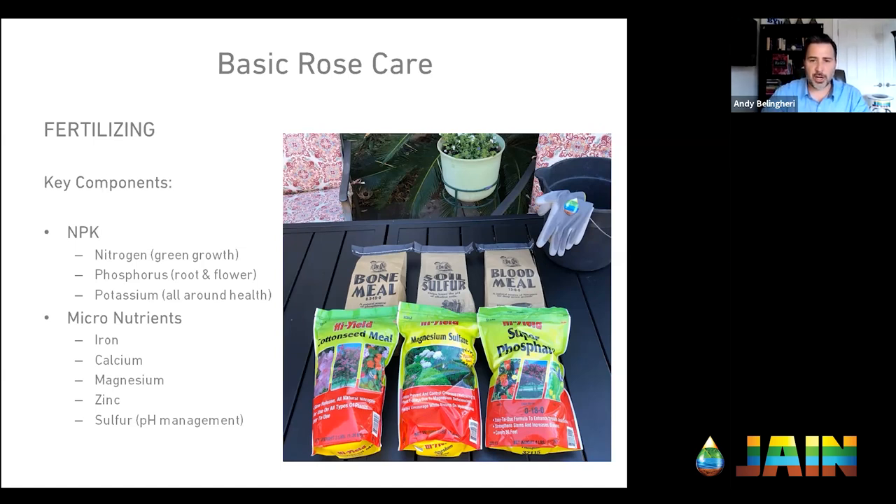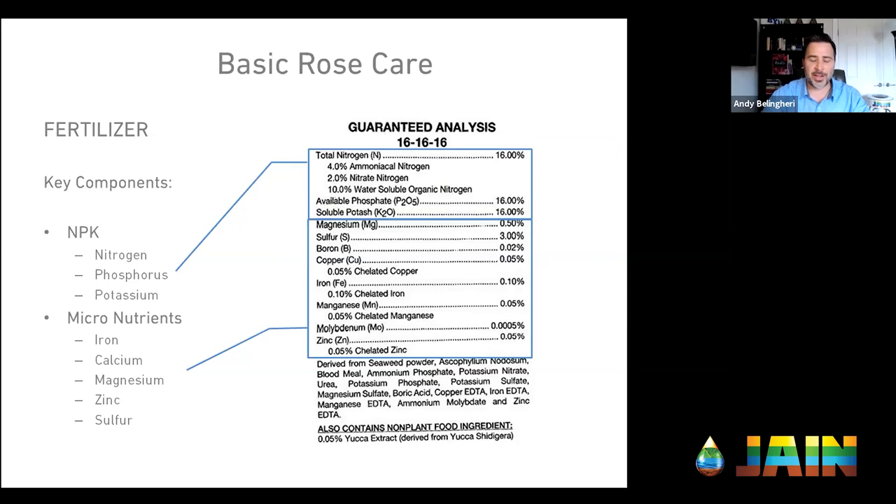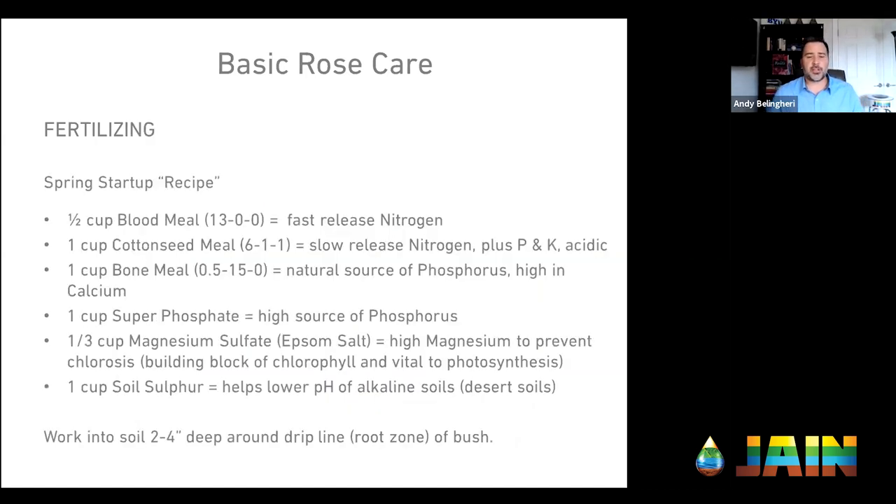Here are six bags of mostly organic fertilizers that I use — this is my spring startup recipe. It comes courtesy of the Las Vegas Rose Society on a website that hasn't been updated in 20 years, but I've been using it for at least 15 years and I swear by it. Adjust it for the area you're in, but for desert dwellers, this will work. This is per rosebush: half a cup of blood meal. The analysis of blood meal is 13-0-0 — it's organic but fast-release nitrogen.